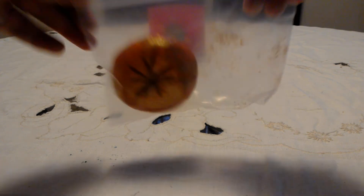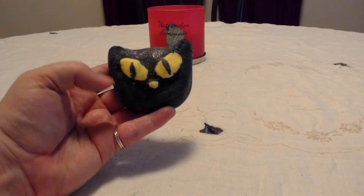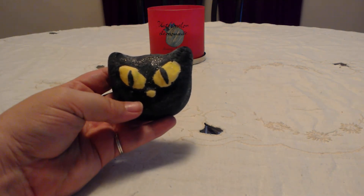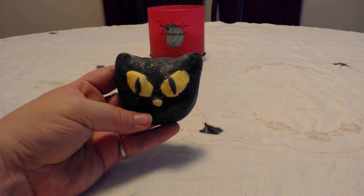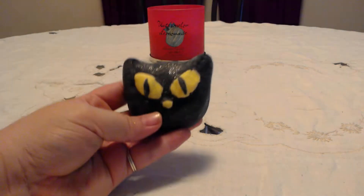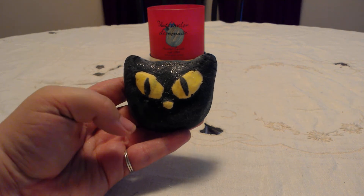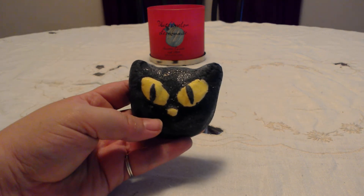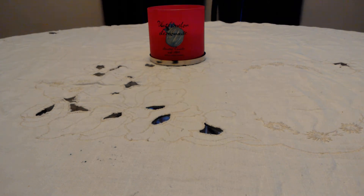I have a new bubble bar which I was so excited about — the Black Cat bubble bar, called Bewitched. It's in the Blackberry Bomb scent, so it smells just like Blackberry or Sultana of Soap. Blackberry isn't my favorite scent, but I love this little guy — he's adorable. Supposedly he turns your bath water black, which I love.